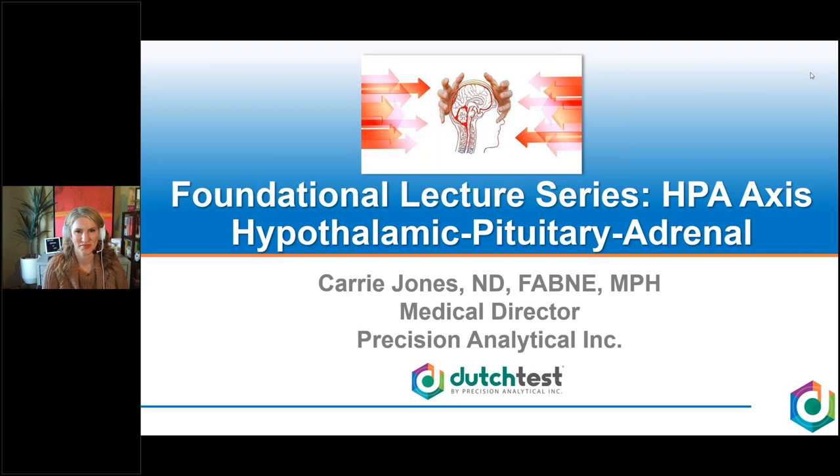Dr. Carrie Jones is the medical director for Precision Analytical. She is a naturopathic doctor whose passion and expertise lies in the areas of hormonal, adrenal, and thyroid health. Dr. Jones graduated from the National University of Natural Medicine in Portland, Oregon, and completed her residency in women's health, endocrinology, and hormones. She later graduated from Grand Canyon University with a master's in public health. Take it away, Dr. Jones.